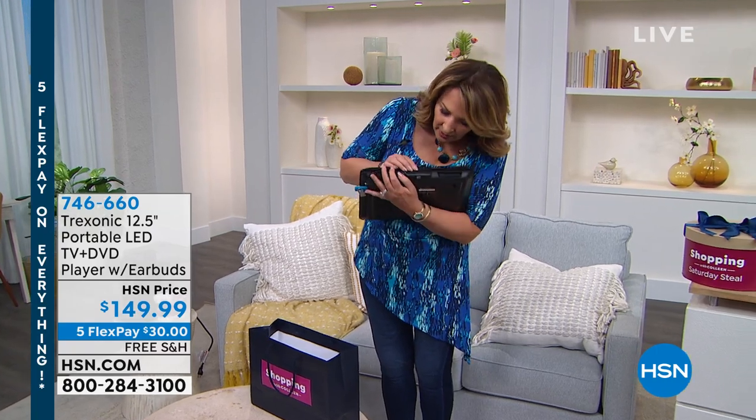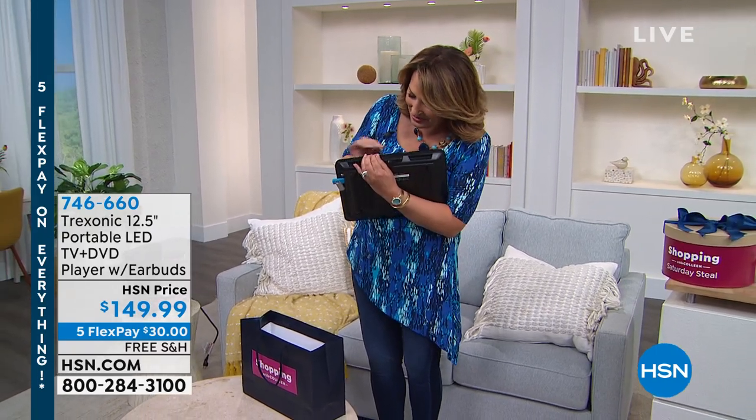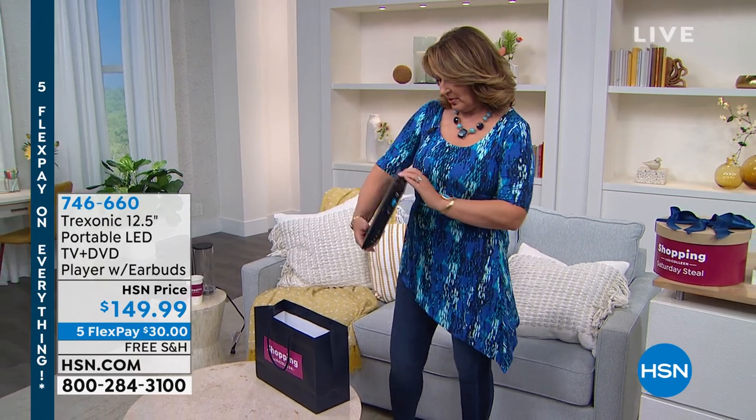I know, right? I guess I didn't practice opening this. So this is a portable...